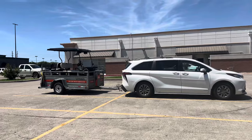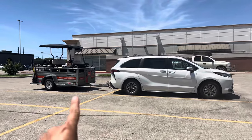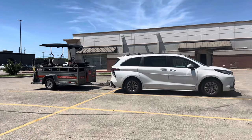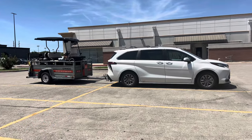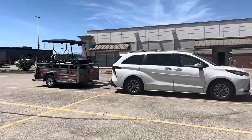I'm hauling about close to 2,000 pounds right now because that trailer I believe is about a thousand pounds and the golf cart should be close to another thousand pounds or so, but it is hauling perfectly fine.